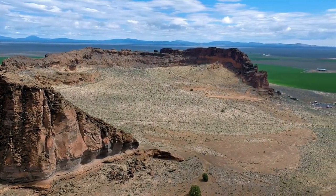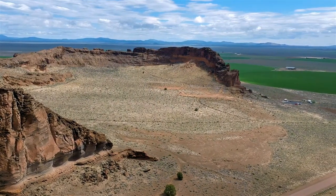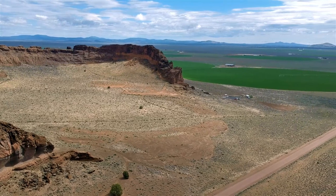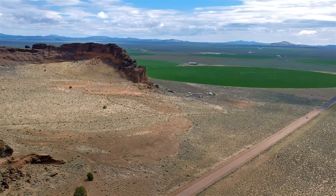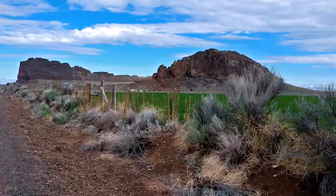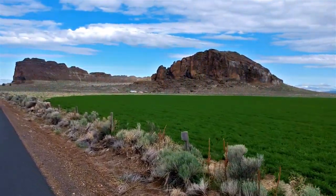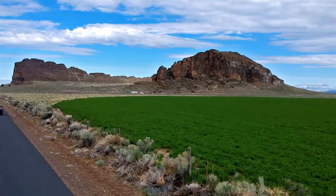Originally, this area was a lake. Lava shot up and fell around the vent, forming an island in the lake. Waves from the lake eroded one side to be completely open. The waves also formed cliffs around Fort Rock.